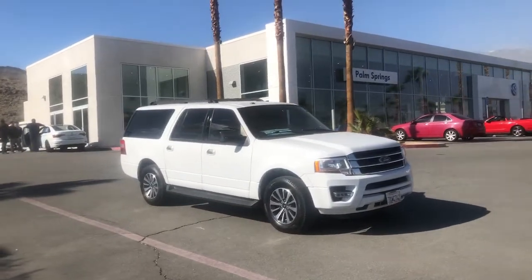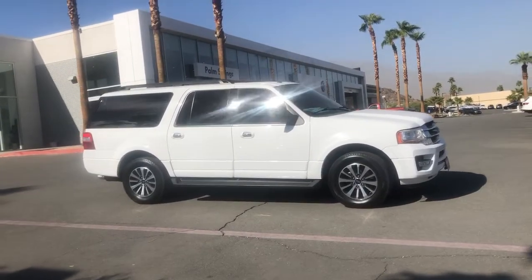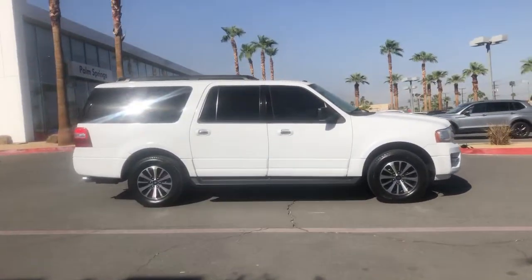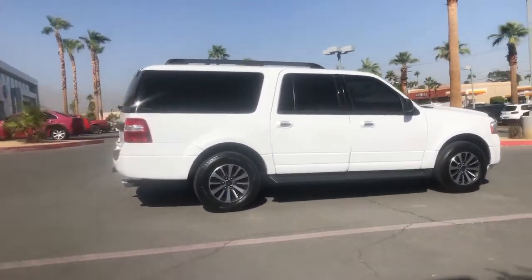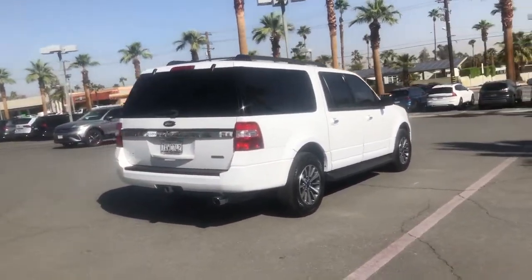Look no further than the 2017 Ford Expedition. With less than 70,000 miles on the odometer, this vehicle stands out from the rest. Take a closer look at this upscale Expedition — the premium full-size SUV that infuses every adventure with luxurious comfort and can-do confidence.